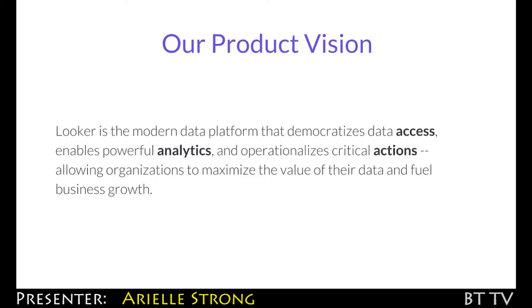And then third, and what I think is really cool about Looker and something that really sets us apart, is how we allow our customers to take action on top of that data.